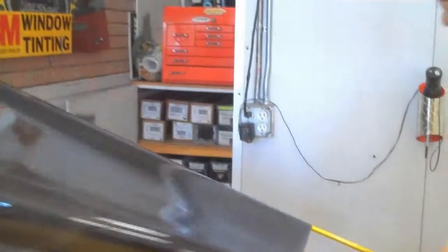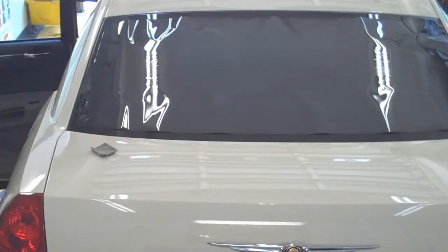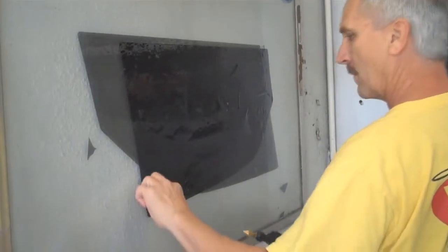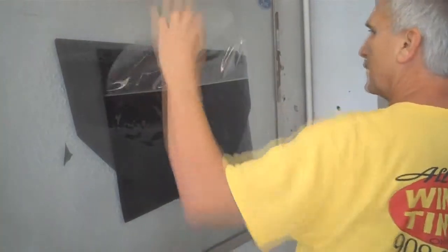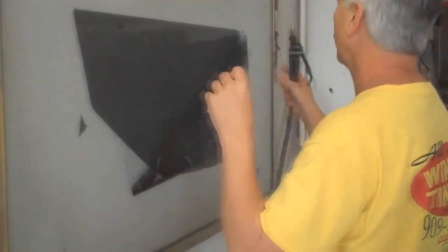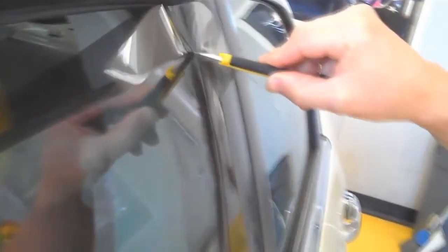We have specialized in window tinting in the Inland Empire for over 20 years. As seasoned professionals, we don't use computers to make our patterns. We hand cut each tint pattern individually to contour to each little flaw and gap your window has that the computer doesn't know about. This enables us to install our tint, in most cases, to the top edge of your window to look like a filed edge without filing. That's professional.